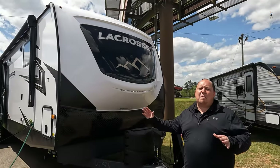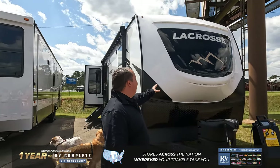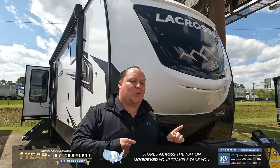This is the Primetime LaCrosse, which is one of the best travel trailers. This is a travel trailer that's built like a fifth wheel. Right up front here, we have this molded fiberglass front cap that's protruding out. Looks a little weird, but you'll understand it once we're on the inside with that awesome front windshield.